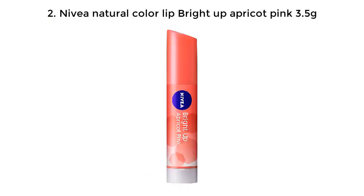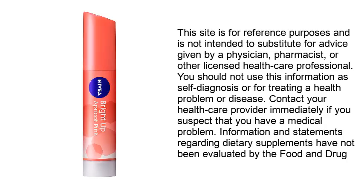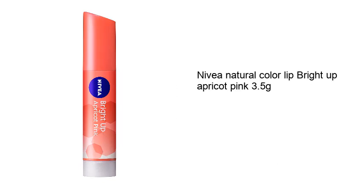Number 2: Nivea Natural Color Lip Bright Up Apricot Pink 3.5G.